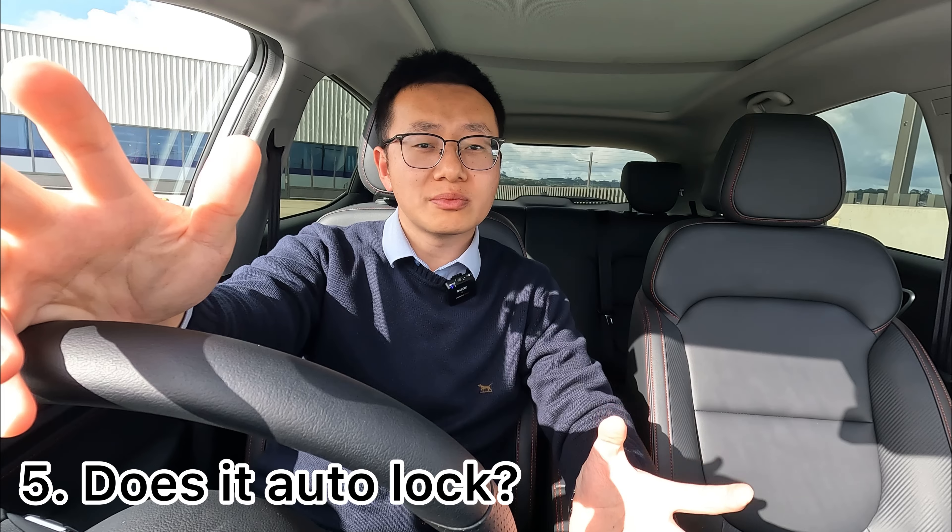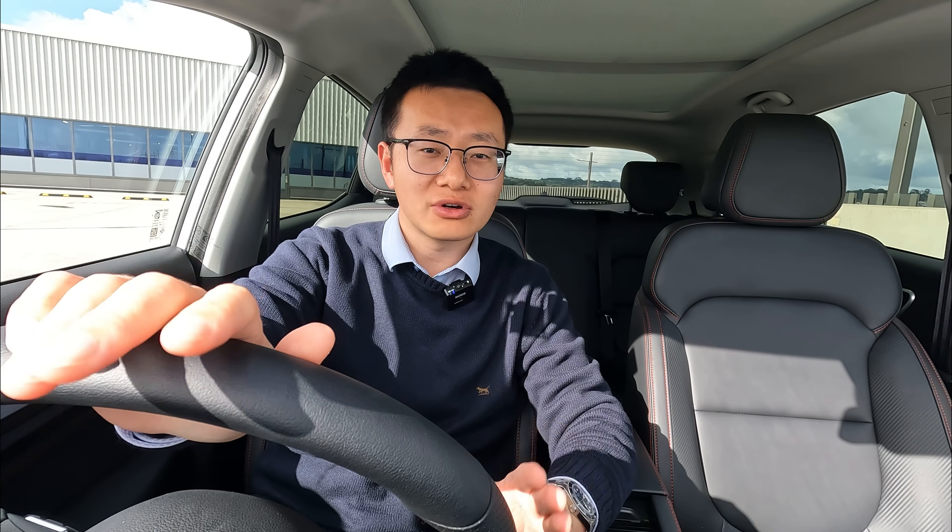The next common question is: does the vehicle automatically lock when I walk away? The quick answer is generally no. If you power off the vehicle, get out, and forget to lock it, unfortunately the vehicle will not lock itself — the doors will remain unlocked. The only scenario it will lock itself is if you're in range and you press the key blade or door handle unlock button, all doors unlock, but you didn't open any doors.